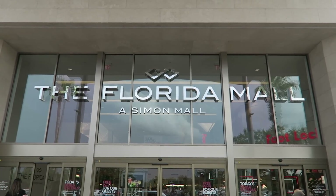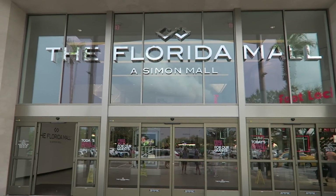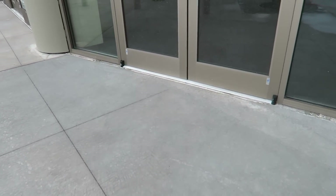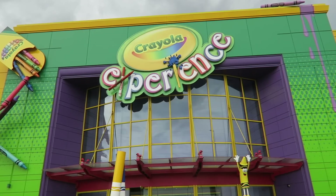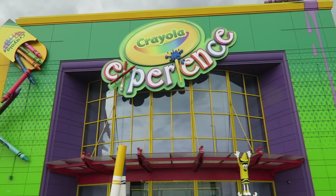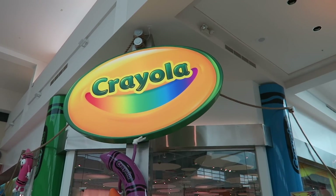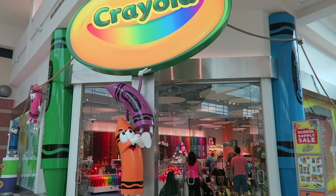Our next shopping spot is the Florida Mall. This is a typical mall where you'd find Gap and a Disney Store and things like that, but this mall has a few extra stores you really won't find anywhere else. One of our favorites is the Crayola Experience and the Crayola Store — two amazing things you'll only find right here at the Florida Mall in Orlando.